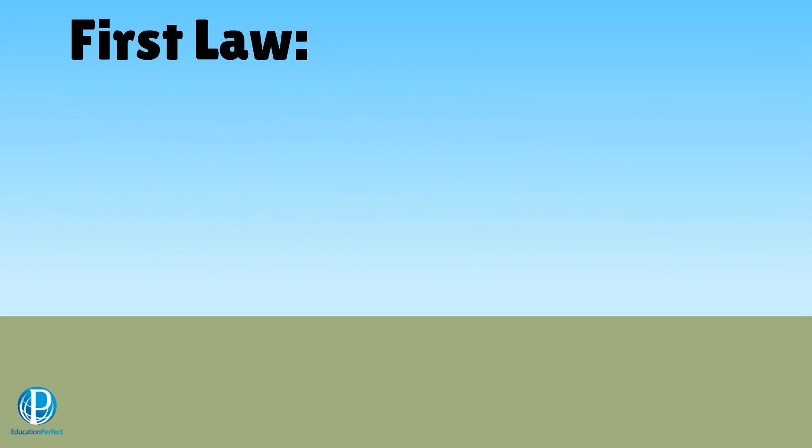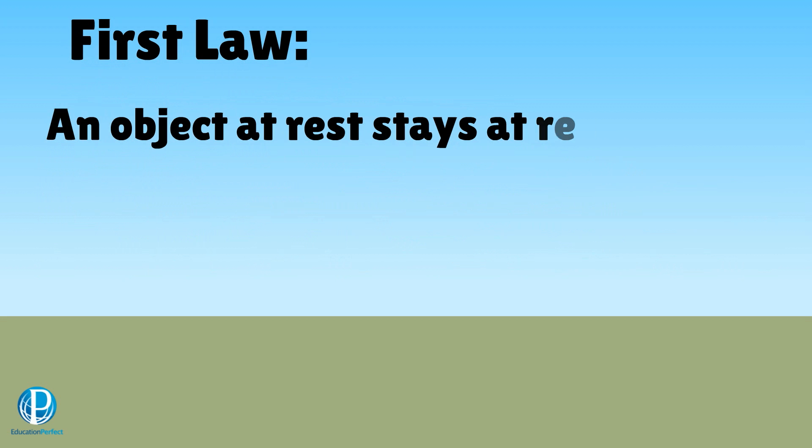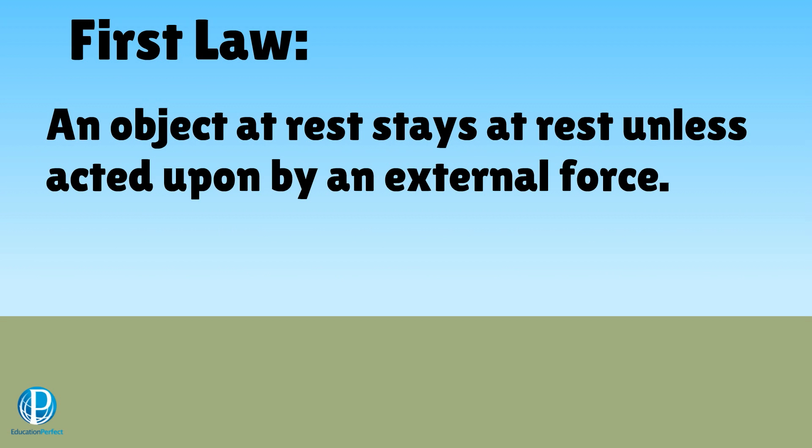The first law is all about how things move in the first place. It says that an object at rest — one that isn't moving at all — will stay still until an external force influences it. By an external force I mean a net force that isn't zero. In other words, you need a force to get something moving.